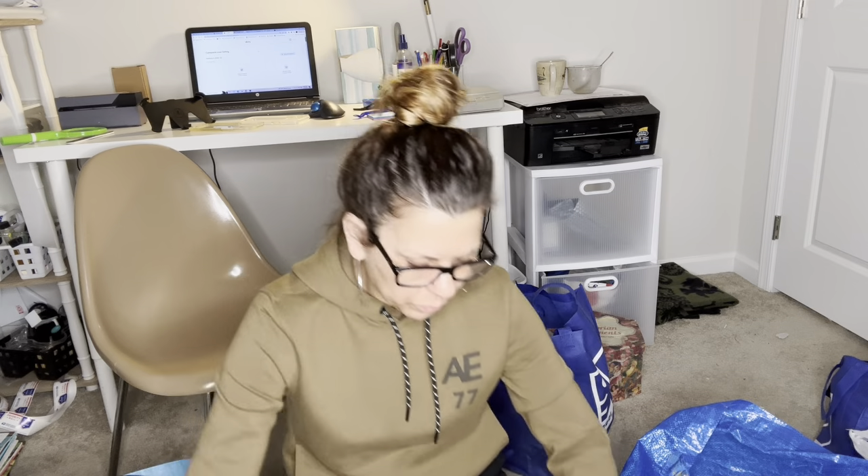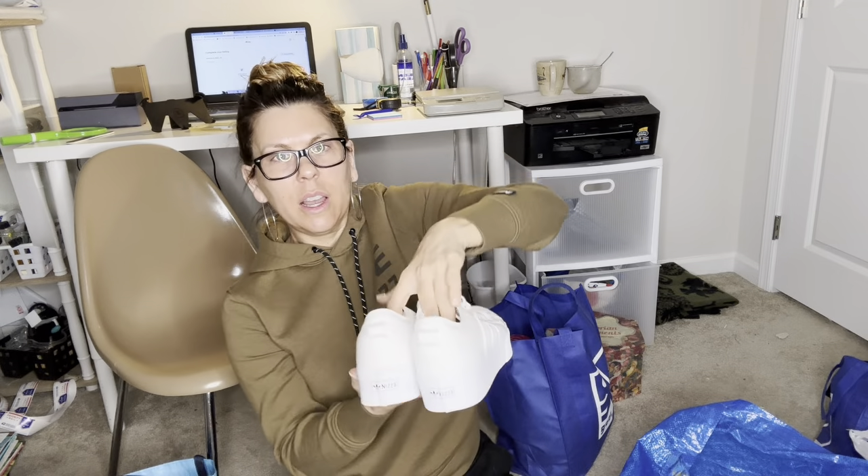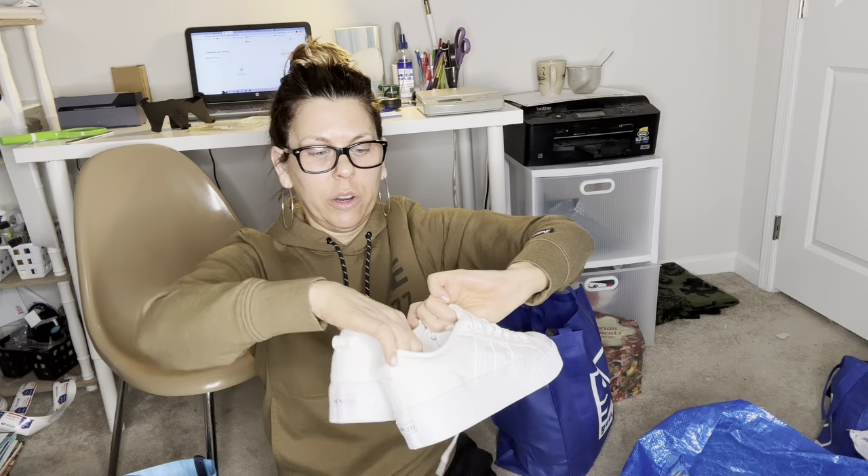These are Adidas and they were $5 — white canvas platform sneakers. They're called the Nizza, N-I-Z-Z-A. I looked them up and I think these would go for like $50. They're in good condition considering they're white sneakers — looks like somebody wore them maybe once, like they just didn't fit right.